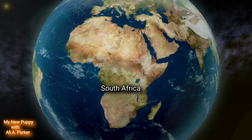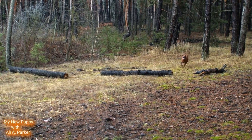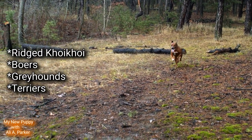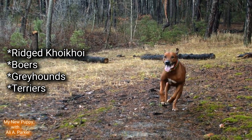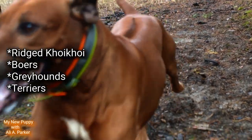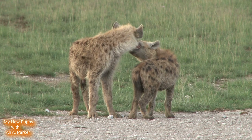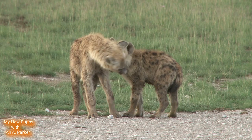The Rhodesian Ridgeback originates from South Africa. This dog was made by crossing several breeds together, like the Ridge Cahokie dog and also European breeds like the Boer's greyhounds and terriers. The Koi bloodline gave these dogs resiliency against certain pests like the tsetse fly, and also passed down knowledge on dealing with deadly African predators.